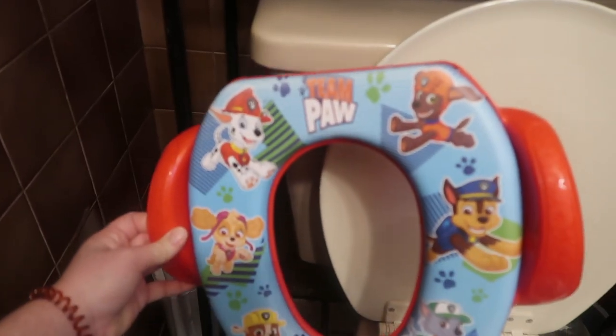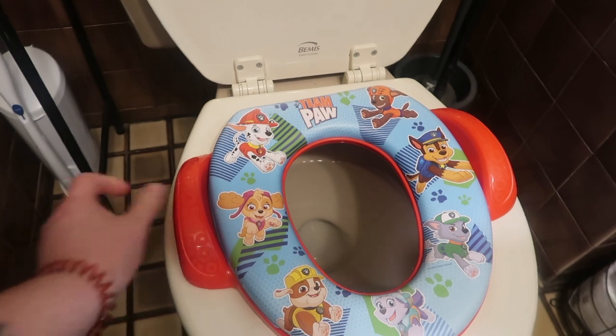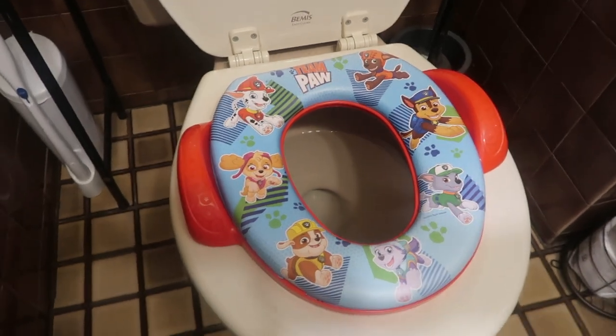I ended up buying him a potty that goes on the actual seat — it's a Paw Patrol one and I think it cost me like 10 to 15 dollars at Target. It has a little hook that goes on the side of the toilet so it hangs there. It's pretty easy to put on and pop back off whenever we need to. It's not taking up any other space — it's not bulky or in the way, so it's a perfect potty.